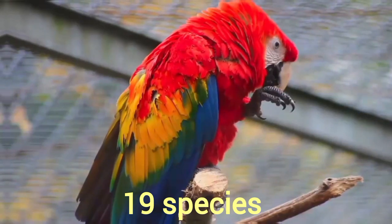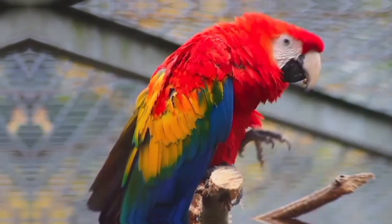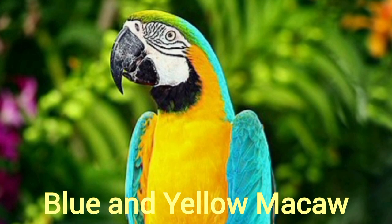There are 19 species of Macaws including extinct and critically endangered ones. One of the most beautiful species is the Scarlet Macaw. Others include the Hyacinth and Blue and Yellow Macaws.